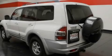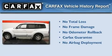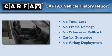Heated side view mirrors and a sunroof enable you to fill the cabin with fresh air at the push of a button. Not to mention that this Mitsubishi qualifies for the Carfax buyback guarantee.